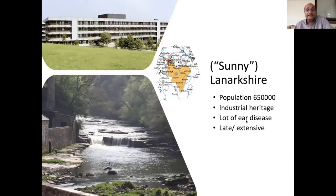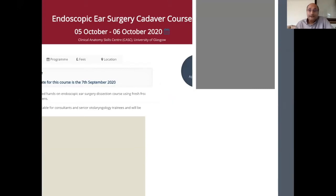I work in sunny Lanarkshire, an area just outside Glasgow. In fact, this is the only area now which is not under lockdown. This is my hospital, the University Hospital of Monklands. We have a huge population of ex-industrial workers with lots of ear disease, and they usually come to me when the disease is very extensive. On the flip side, we have a lot of beautiful scenery.